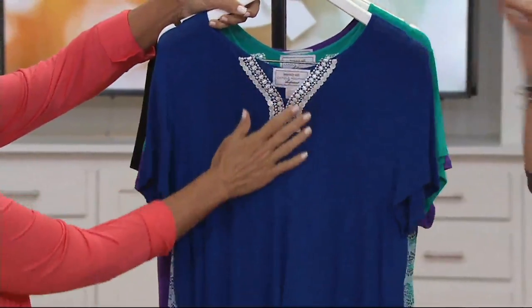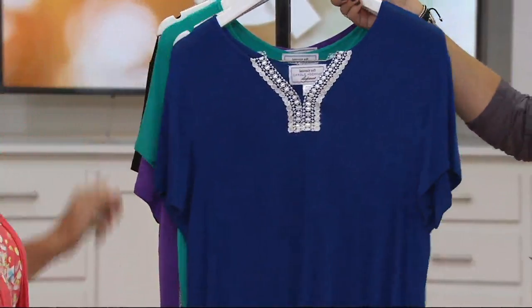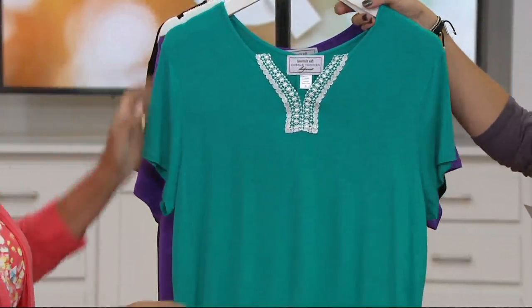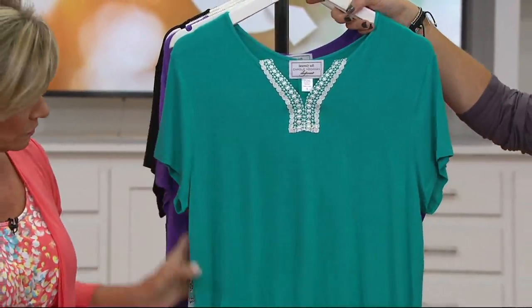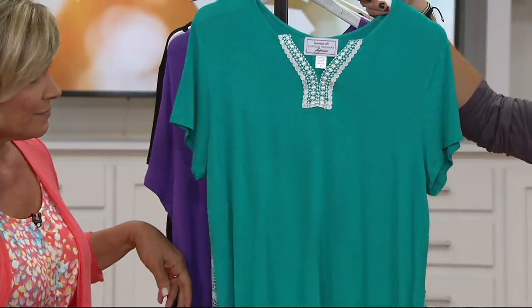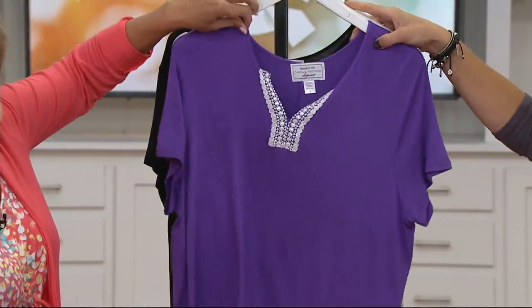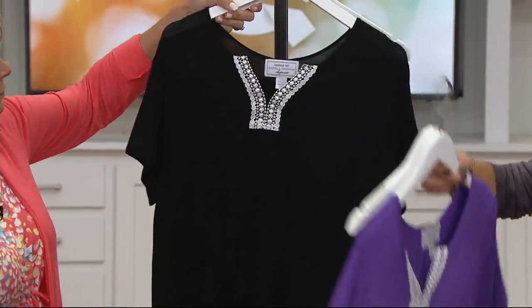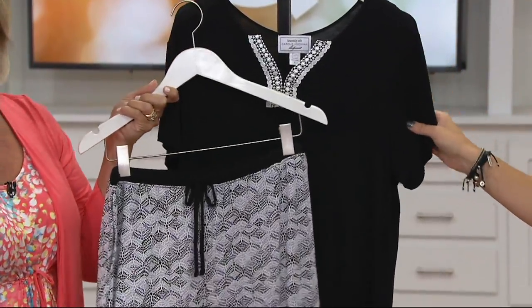Let me go through the colors. Sizes are available small through 3X. Here is the navy — I do have all sizes available. Then we have the teal, but no medium in that teal. What a beautiful shade of green. Here is the purple — no 3X in the purple. And then finally, limited is my black: large, 1X, and 2X only.